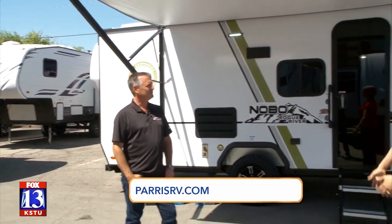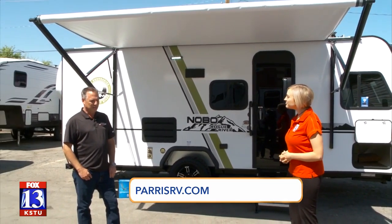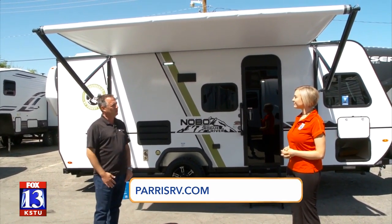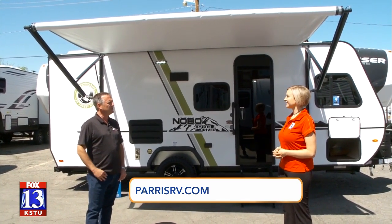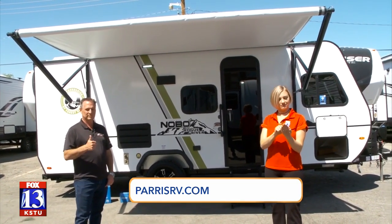Have a fire and then retire to your nice comfy beds inside. Thank you so much, Brett — where can people find you? Paris RV has two great locations in Murray, right on State Street. This one's at the south location, which is 5545 South State, or shop online at parisrv.com. New goal: become an adventure family.